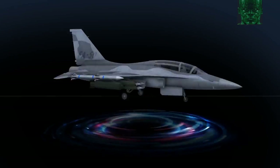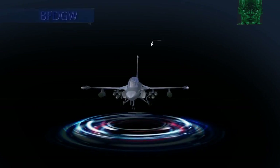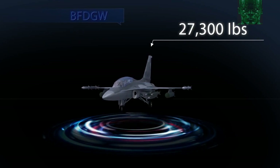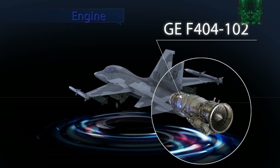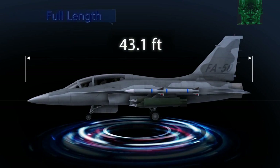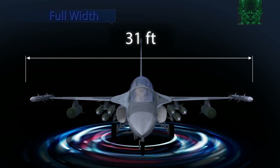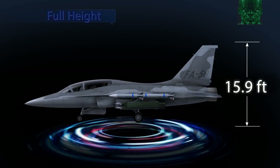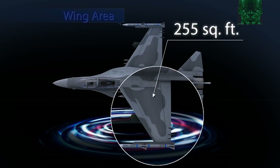FA-50 has maximum power of 17,700 pounds and maximum takeoff weight of 27,300 pounds, with its GE F404-102 engine. Its full length is 43.1 feet, full width 31 feet, full height 15.9 feet, and wing area 255 square feet.